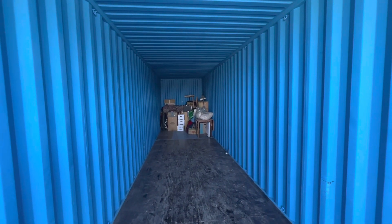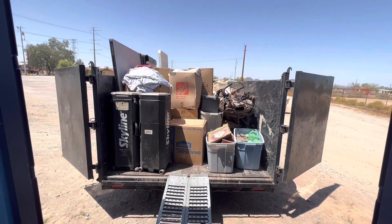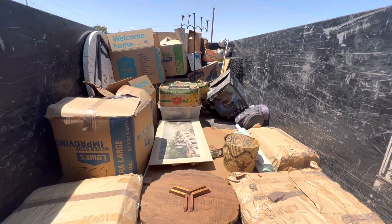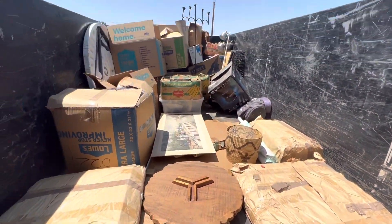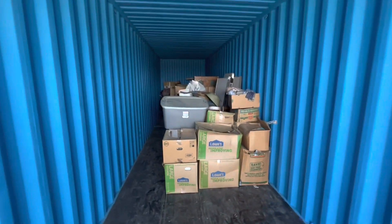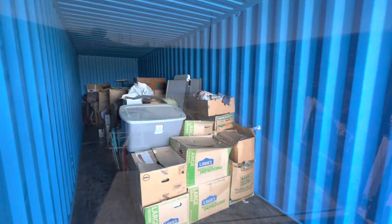Everything that was in there is now back there. On to the next load — I take all of that and put it all back there. Second load done, another 14 yards of material. Third load — all this stuff, including these fragile paintings, are going back here. It's almost half full, moving along.